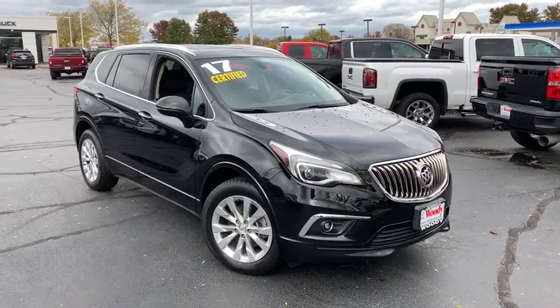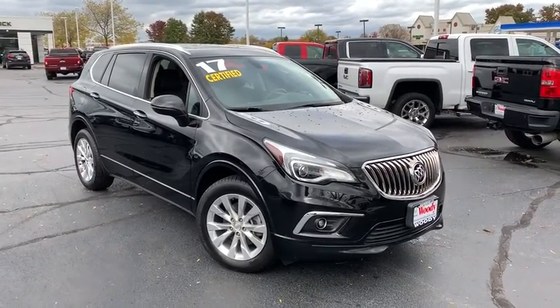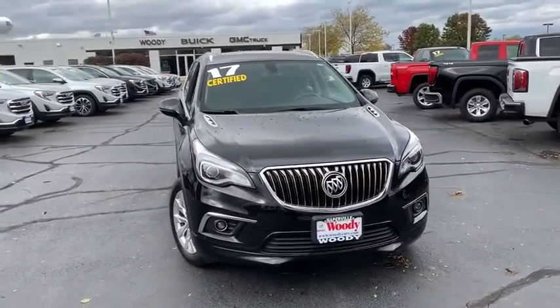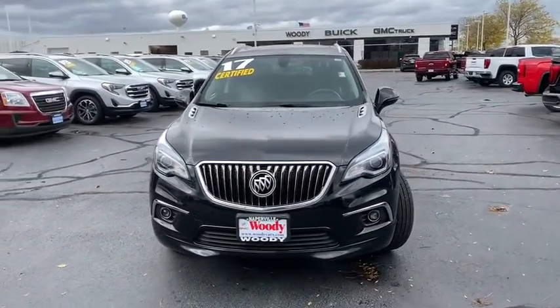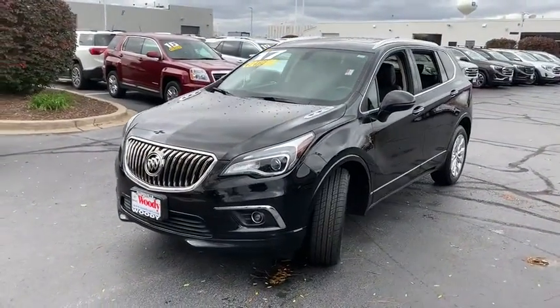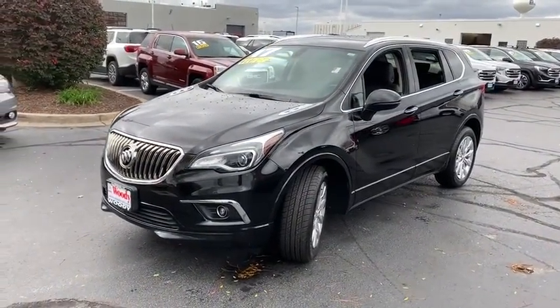Come test drive the 2017 Buick Envision. Envision is a luxury crossover designed to turn heads and welcome you in with its quality craftsmanship, spirited performance, and conversation-friendly cabin that will make your driving experience worthwhile.